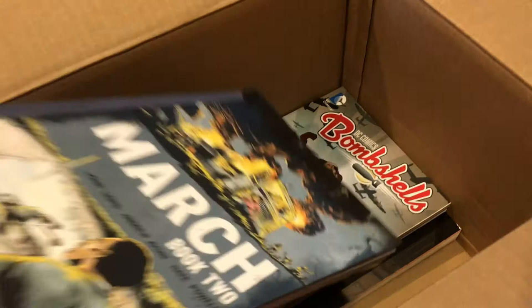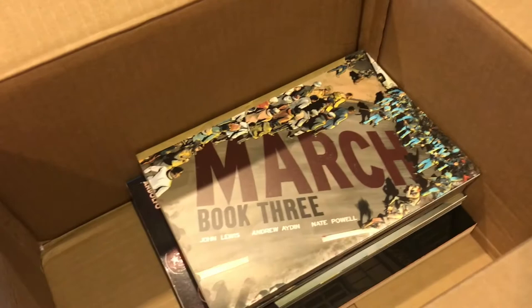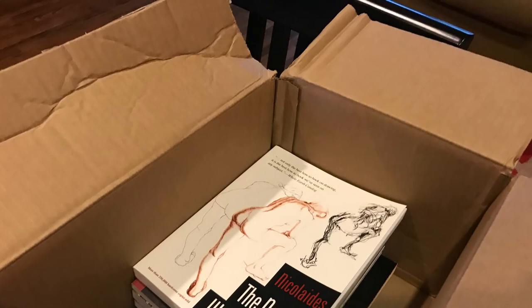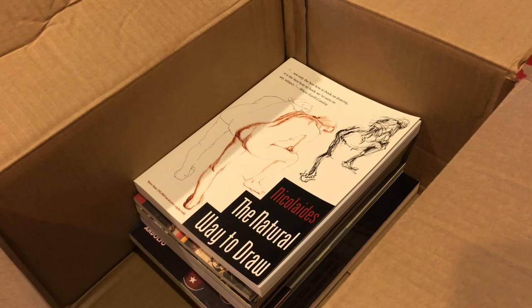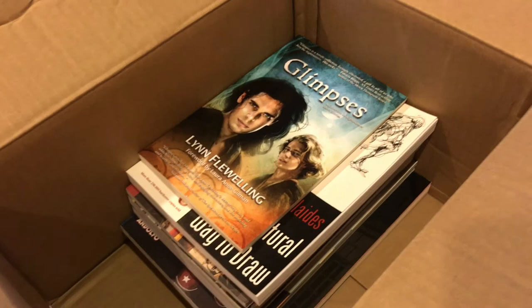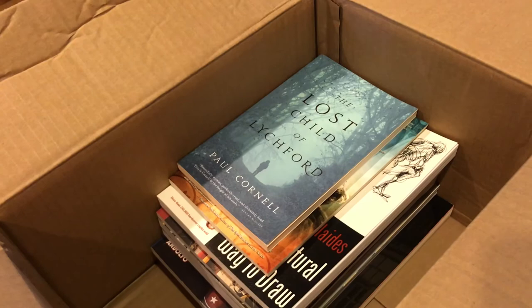Next we have all three volumes of March, which is a beautiful graphic memoir of John Lewis's memories of the Civil Rights Movement. I very much enjoyed it, but it's so easy to find in libraries that I don't think there's a huge benefit to me hanging on to it. And next we have The Natural Way to Draw, which was a textbook for an art class I took years and years ago — I think it's time to let that one go because I haven't opened it since. Then we have Glimpses, a series of short stories by Lynn Flewelling that tie into her Nightrunner universe, but it's been so long since I read any of those novels that I thought it's time to get rid of the short stories. And finally, Paul Cornell's Lost Child of Litchford, which I quite enjoyed but don't need to hang on to.